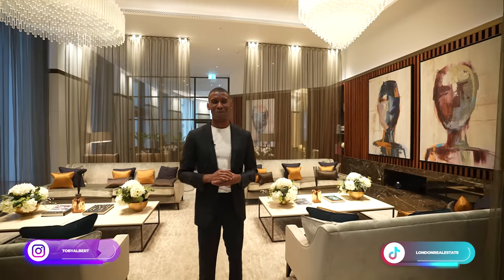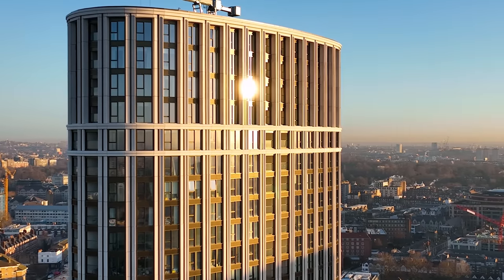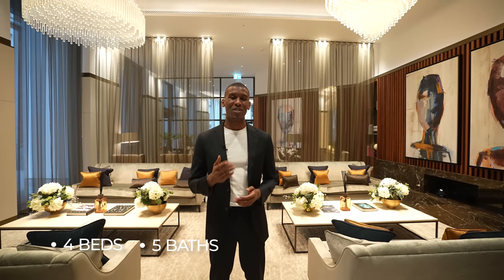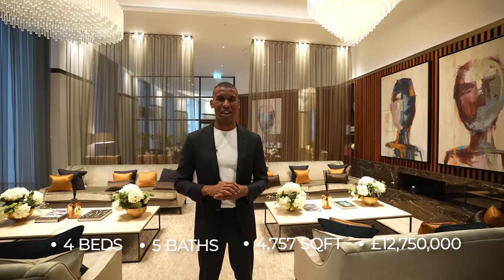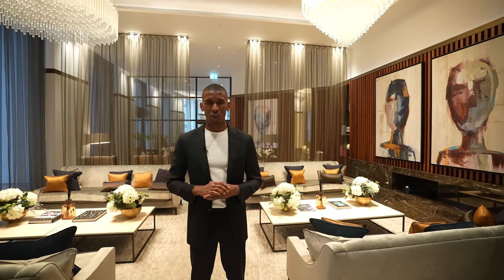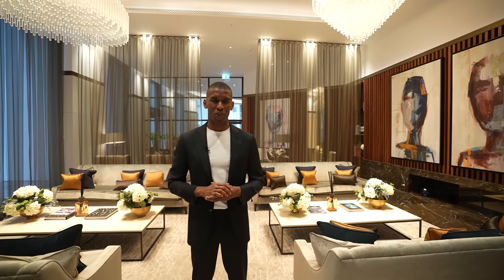What's up guys, my name is Toby and welcome to my channel. Today we're at West End Gate and I'll be showing you the penthouse on the 29th floor of Westmark Tower. This home features four bedrooms, five bathrooms and has four thousand seven hundred and fifty-seven square feet of internal living space. This home is currently asking 12 million 750,000 pounds. For more information on this penthouse, check the description down below. I'd like to thank Property House Marketing and Barclay Group for inviting us to tour this incredible penthouse — without further ado, let's get into it.